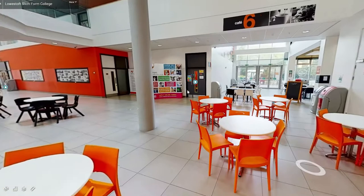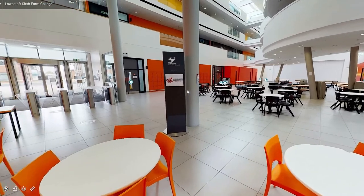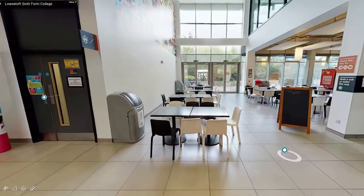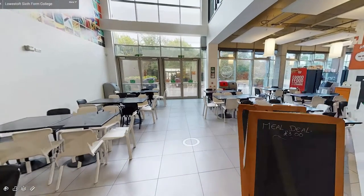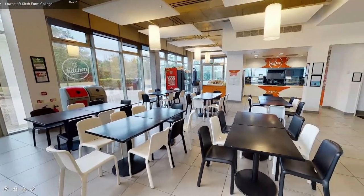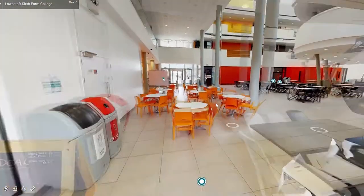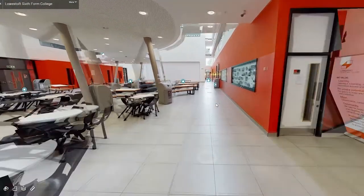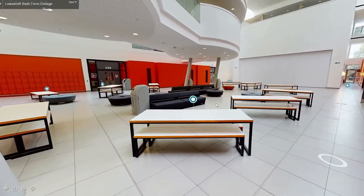This is our main atrium, a bright, spacious communal area where students can relax and socialise with friends. In one corner is our student cafe where you can purchase food and drink on your breaks and at lunchtime. As we move through the atrium you will see it's a modern open area which is well used by our students.